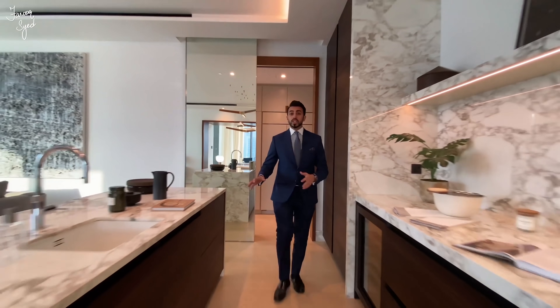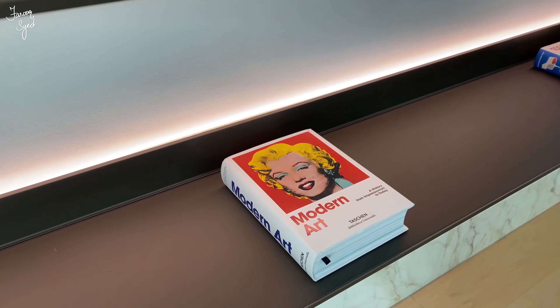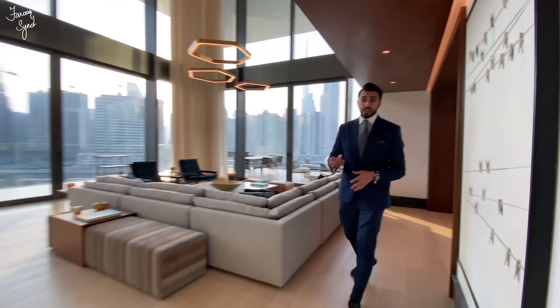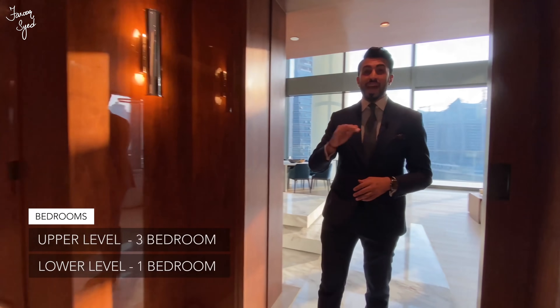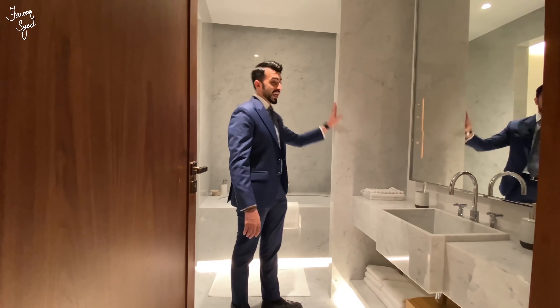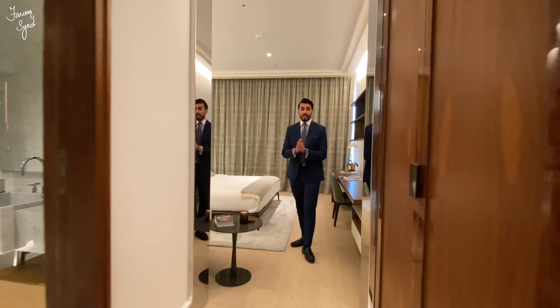Now that we've seen the show kitchen, the family room, and the living room, let's go have a look at the bedrooms. This apartment has four bedrooms — one on the ground floor and three bedrooms plus a family room upstairs. Each bedroom has its own closet space and bathroom, and all bathrooms are covered in floor-to-ceiling marble. This particular bedroom has beautiful light wood oak floors and walnut wardrobes.